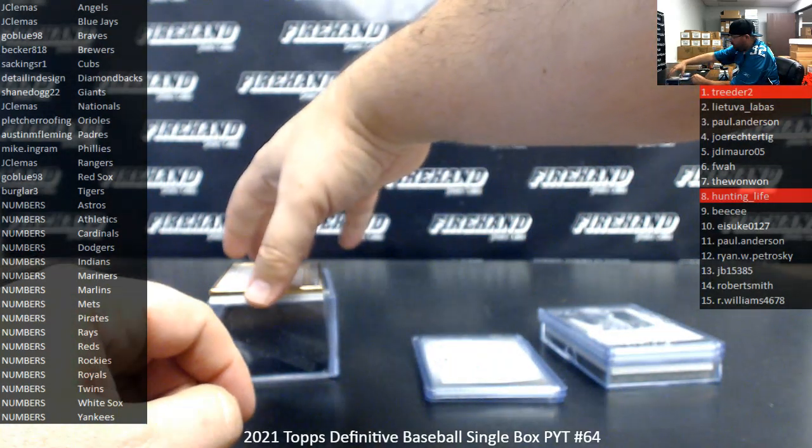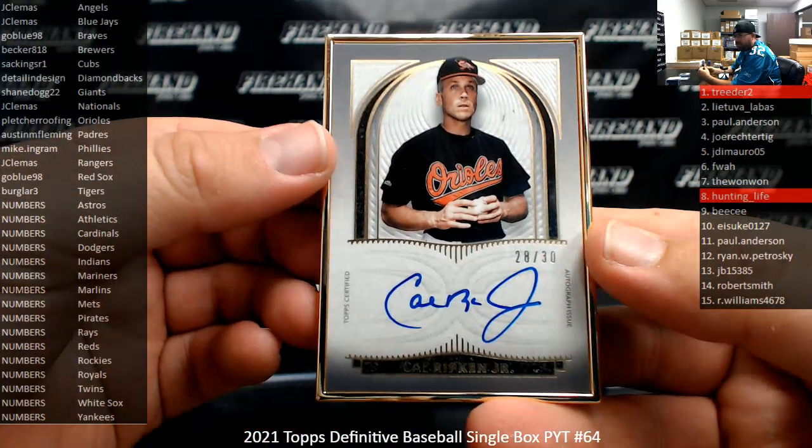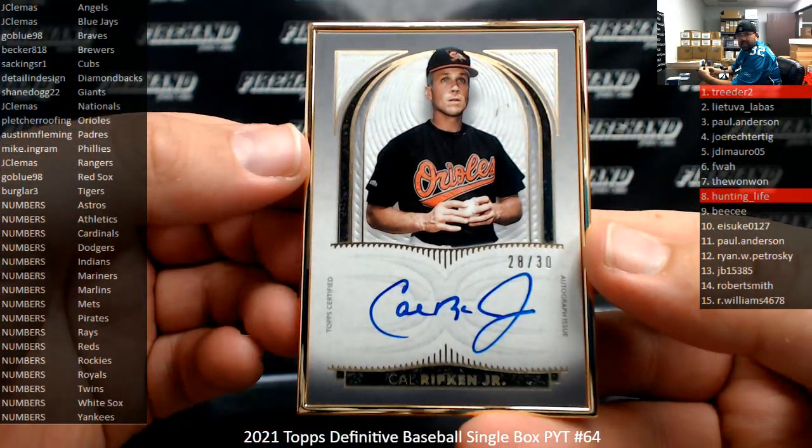This is the first hit I can give away to a participant that bought a full team. Got a framed auto — a Dirty Cal Ripken Jr. The Orioles going to Pletcher Roofing. Good stuff.